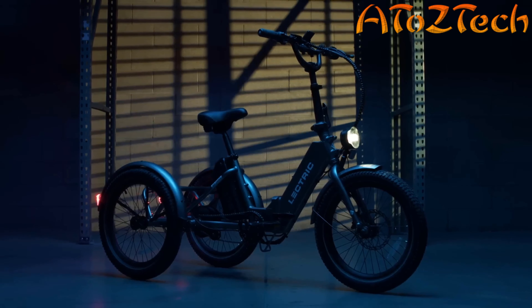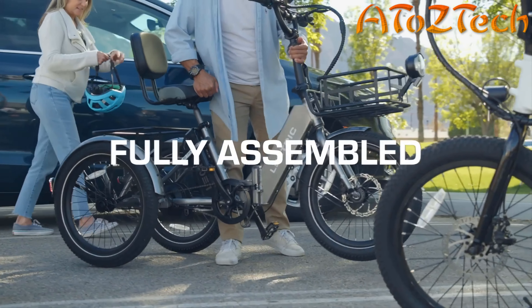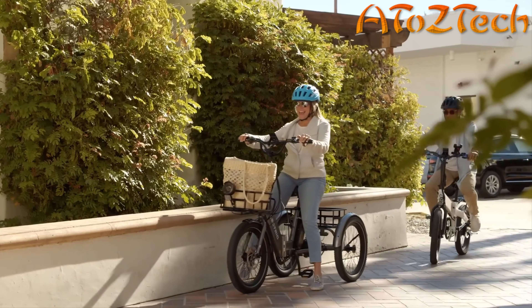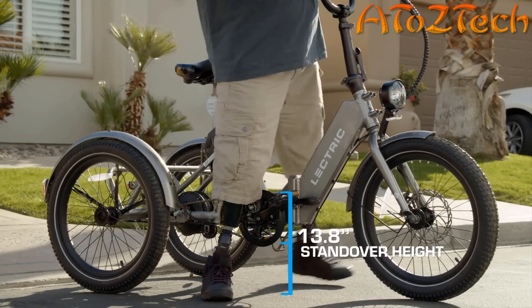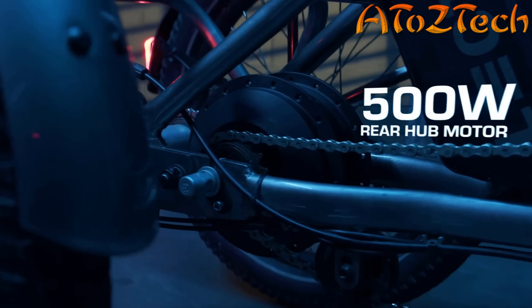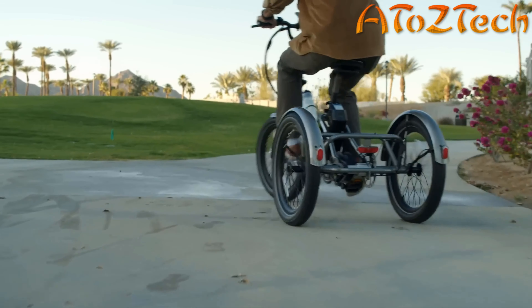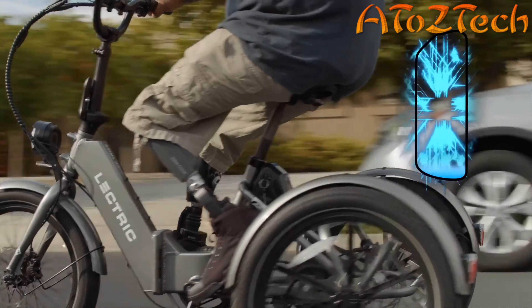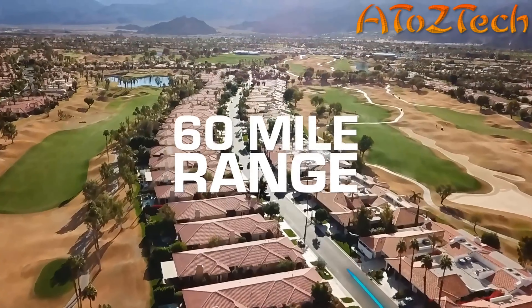We took our award-winning XP series e-bikes to create the industry's first fully foldable and fully assembled electric tricycle. The XP Trike accommodates a wide range of abilities and preferences with our lowest stand-over height ever, making getting on and off a breeze. This e-trike has a rear hub motor that drives both wheels, paired with a differential axle for improved turning stability. The XP Trike's powerful 14 amp-hour battery will get you up to 60 miles of range on a single charge.